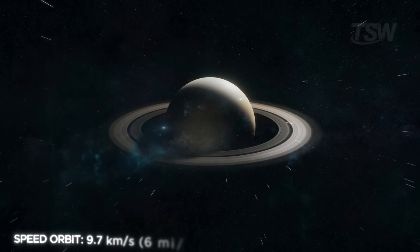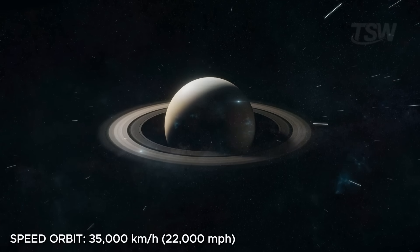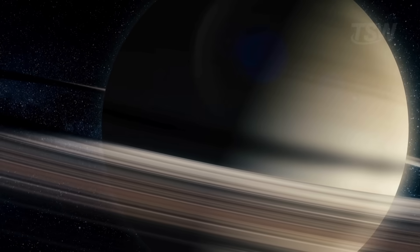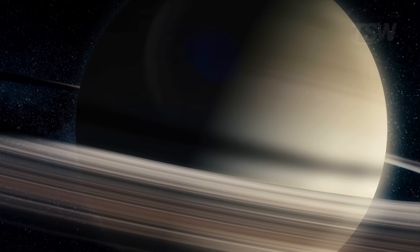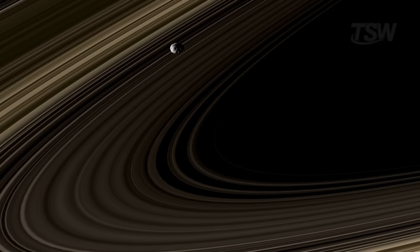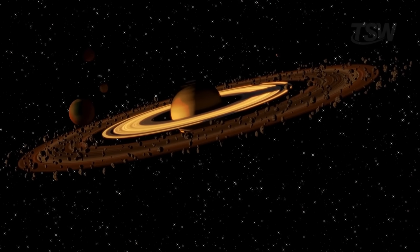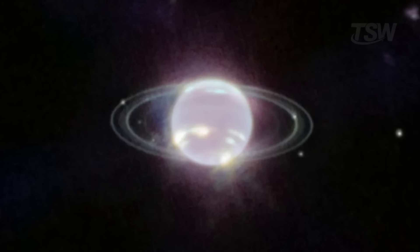Saturn's orbital speed is 9.7 kilometers per second, or 35,000 kilometers per hour. Although slow compared to the inner planets, that's an enormous speed for such a massive body — 95 times heavier than Earth. Its famous rings are made of billions of particles of ice and rock, some the size of grains of sand, others as big as entire mountains. Even seen from afar, they remain one of the most fascinating structures in the solar system.